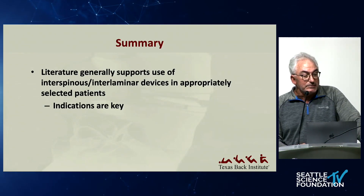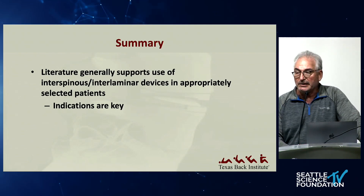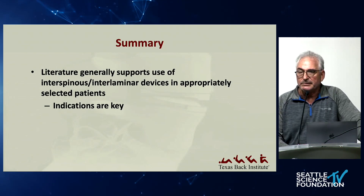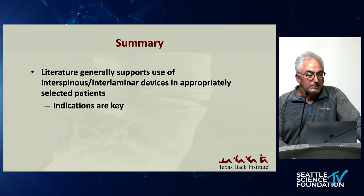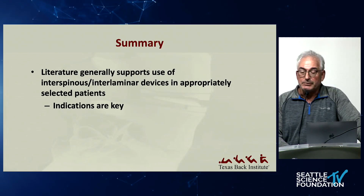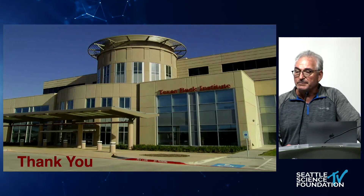In summary, the literature generally supports the use of interspinous interlaminar devices in selected patients. As we learned with disc arthroplasty, the closer you stay to the studied guidelines, the better results you're going to have. Indications are the key. Thank you for your attention, and I thank Jens for hosting.